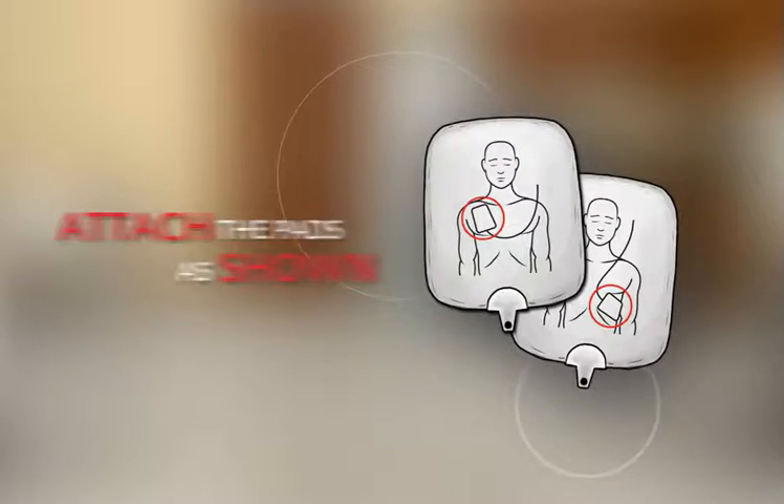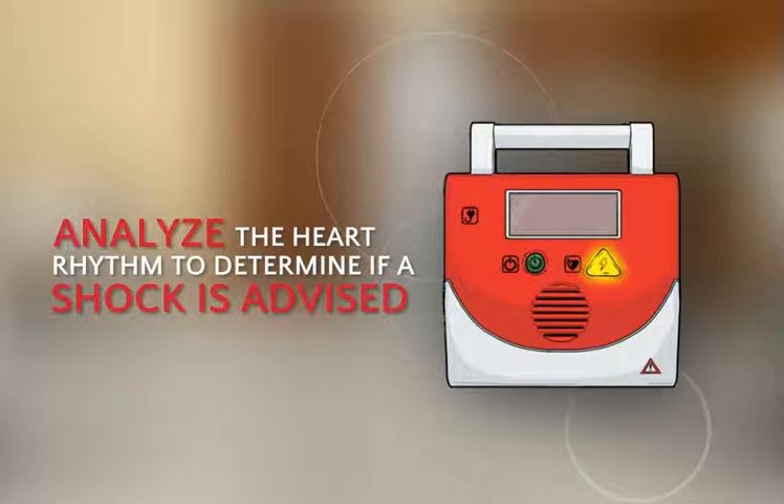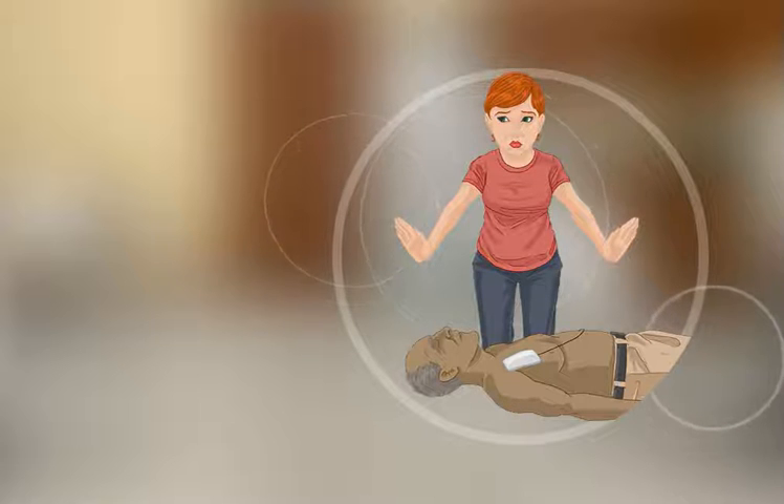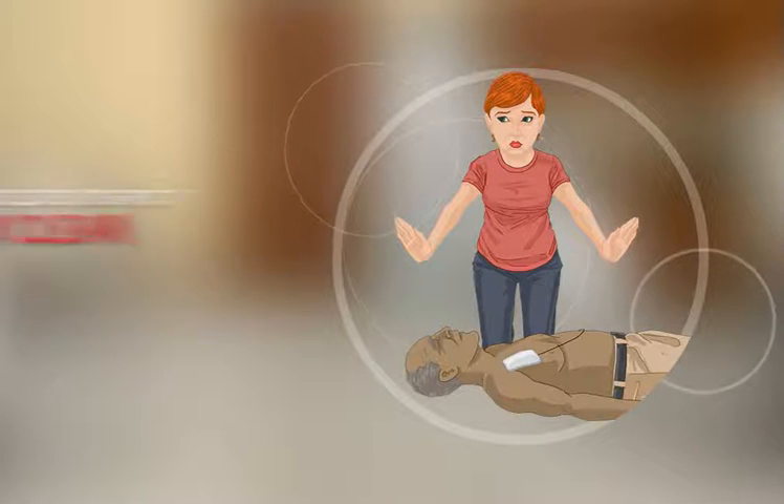From there, the AED will analyze the person's heart rhythm and determine if a shock is advised. No one should be touching the person while the AED is analyzing or delivering a shock. It's your job to tell everyone to stand clear.